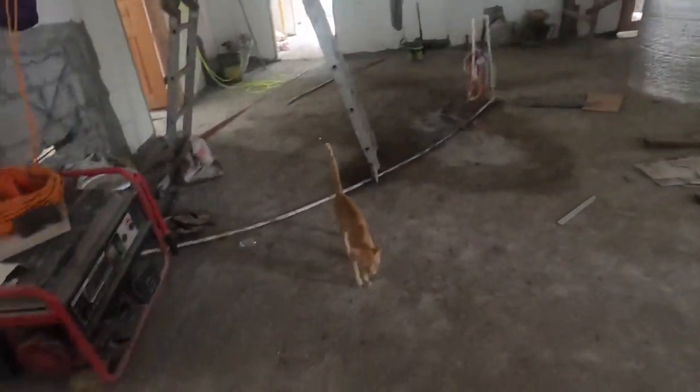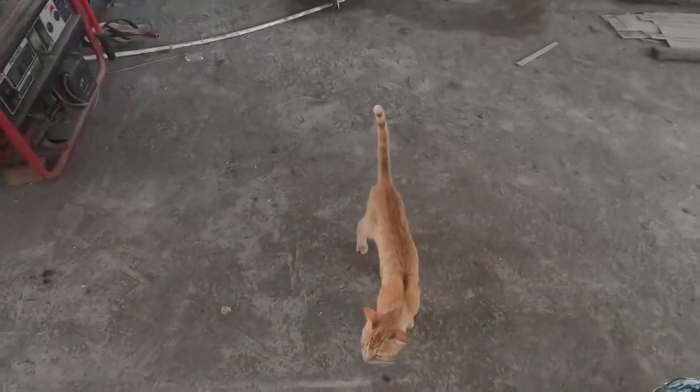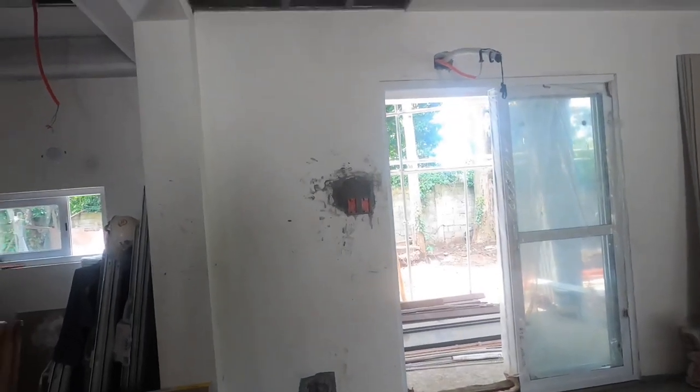Hey, there's our local guard cat. He's challenging me, asking what I'm doing here. I think he's just become part of the property. My wife's pretty much adopted him — we're going to make him full-time when we move in.